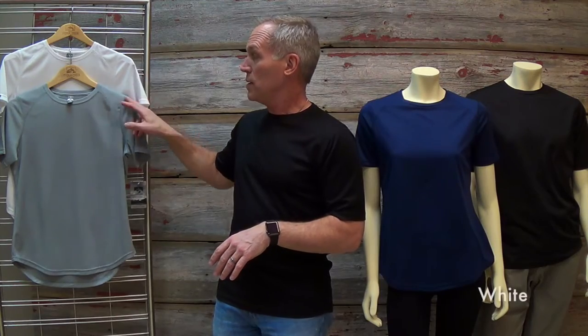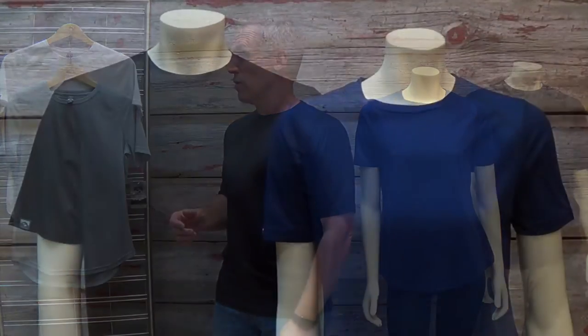Colors come in the same for men and women: white, steel, black, and navy. The best decoration methods for the t-shirt are heat seal, silk screen, or embroidery.